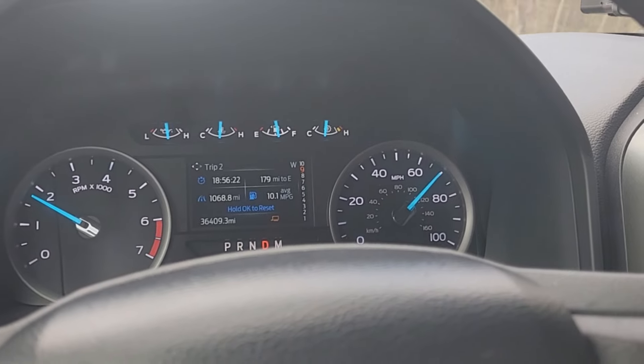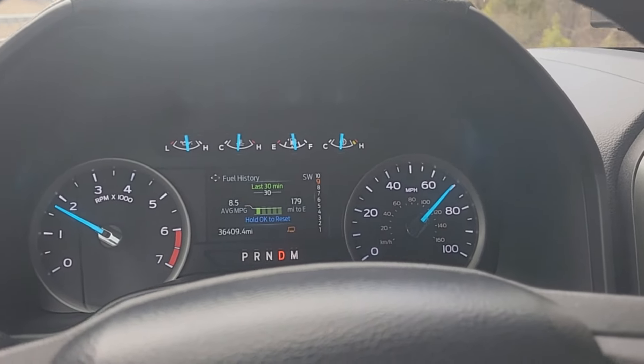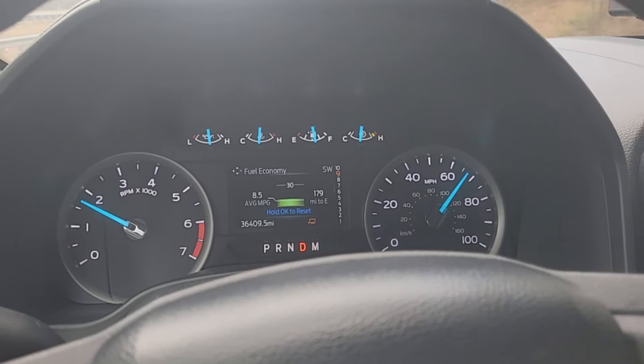There are a little bit of empty miles in this tank, so the last 30 minutes is 8.4 MPG. We are climbing in elevation for the last 30 minutes, so that might be part of that. At 4,000 to 7,000-8,000 pounds, you're going to get somewhere in the range of probably 8 to 10 MPG, just depending on how fast you're going and how hilly it is.